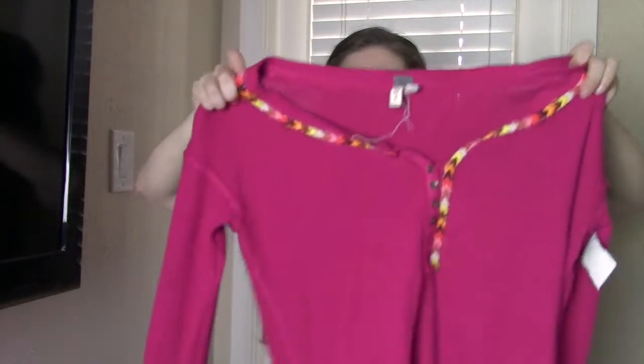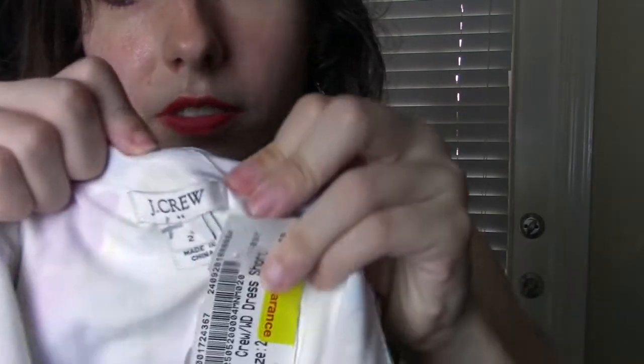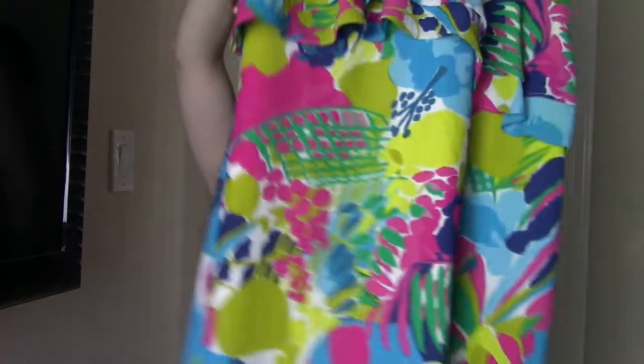This next piece does have some wear on it — I'm not sure I should have gotten this. It's a We The Free thermal, size medium. The thermals can do okay, it just has some loose threading. Allegedly thermals do well, so we'll see. Next is a J.Crew Factory piece — I just love the color. It's J.Crew Factory, size 2, with a really fun tropical pattern. I need to get that listed soon because it's definitely a summertime piece.